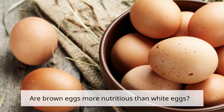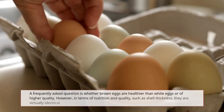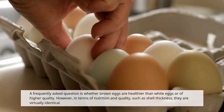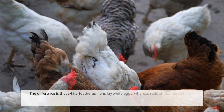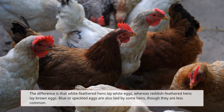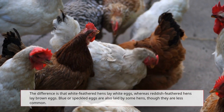A frequently asked question is whether brown eggs are healthier than white eggs or of higher quality. However, in terms of nutrition and quality, such as shell thickness, they are virtually identical. The difference is that white-feathered hens lay white eggs, whereas reddish-feathered hens lay brown eggs. Blue or speckled eggs are also laid by some hens, though they are less common.